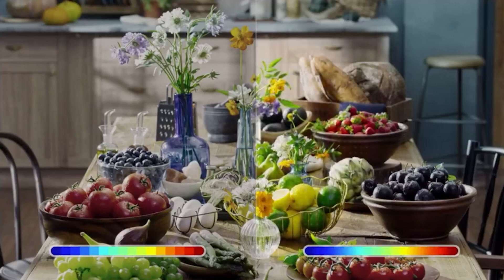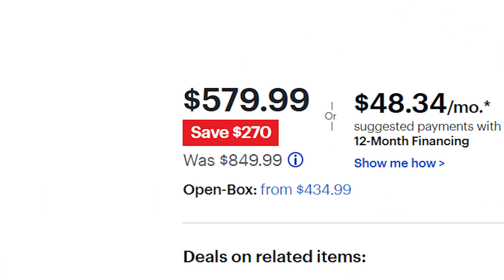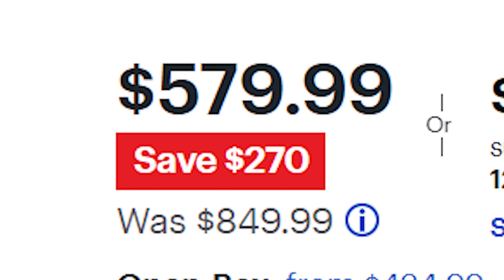In terms of voice assistant capabilities, it supports Amazon Alexa, Google Assistant, and SmartThings. You can save $270 as the price has been reduced from $849.99 to $579.99. And that's our four best picks for 4K TVs. If you've been interested in any of the products shown today, make sure to check the description below and also the pinned comment.